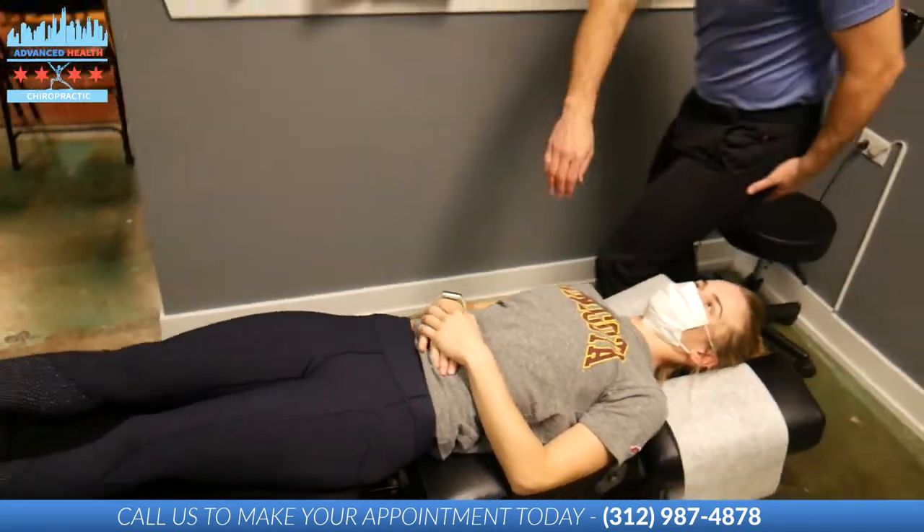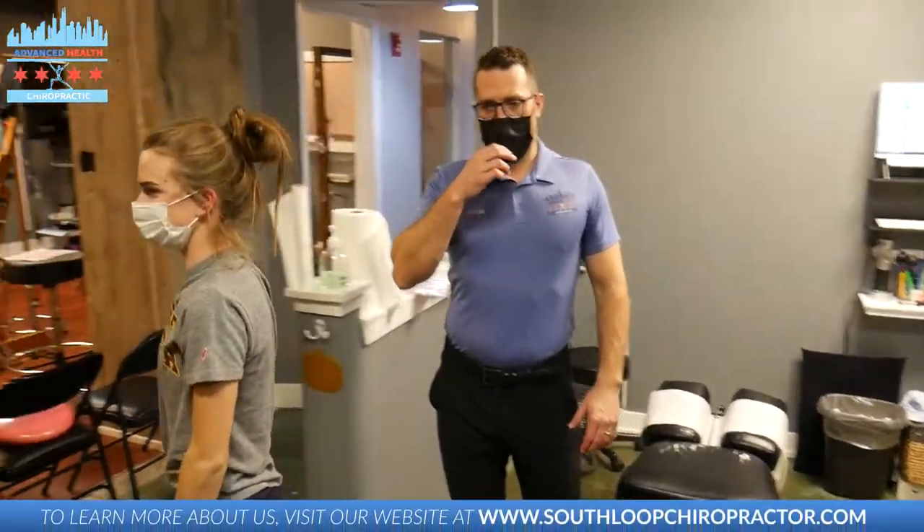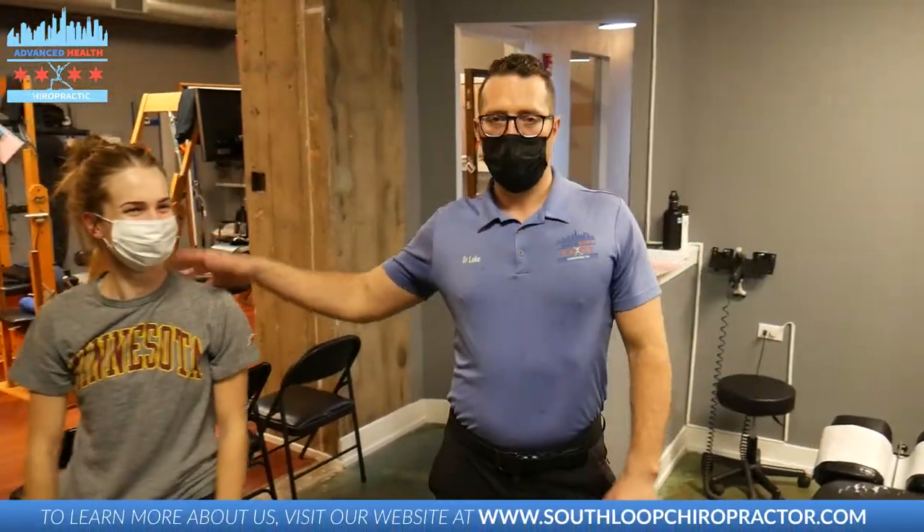All right, great adjustment. Grab my elbow — sit that up. You're all set. You're welcome. Awesome. All right guys, so that's an adjustment with Jordan. If you're watching on YouTube, subscribe and turn on the notification bell. Instagram, Facebook — like and follow the page. See you in the next video.